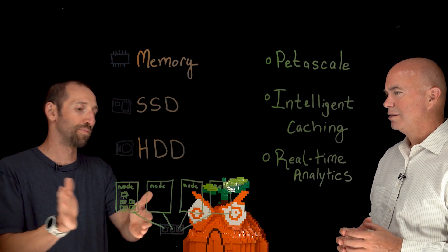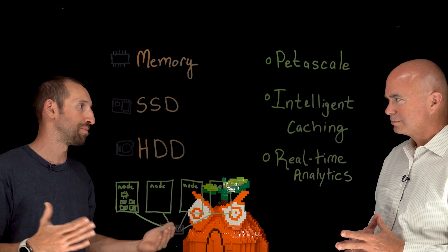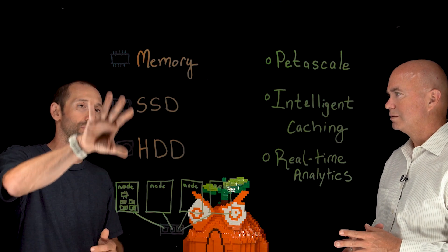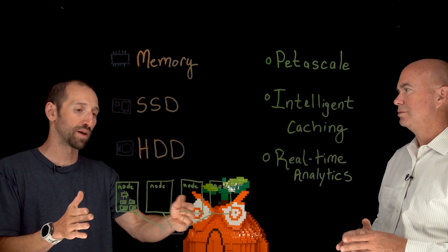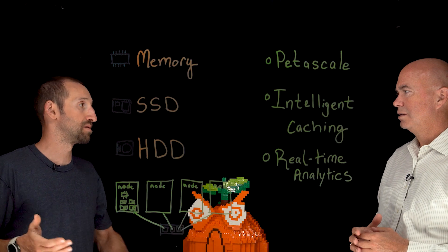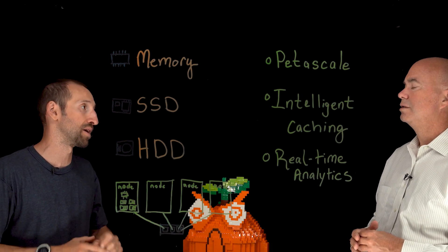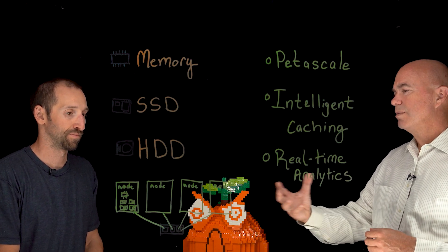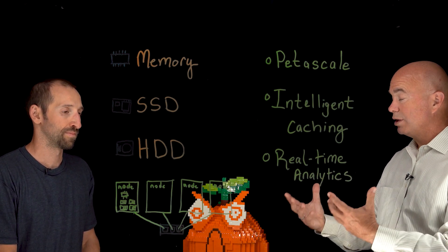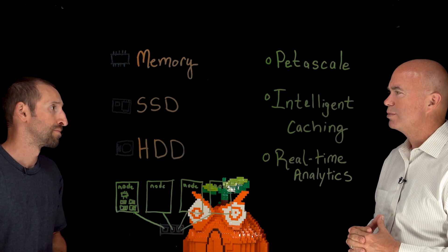Right. Scale-out means you always start with more than one node because you want to be able to handle nodes going down and the loss of hardware. So scale-out basically means you plug in four devices, and if you need more capacity or performance, you plug in something else — it's a single namespace and you're off to the races. That starting point of more than one node is important from a resiliency standpoint.